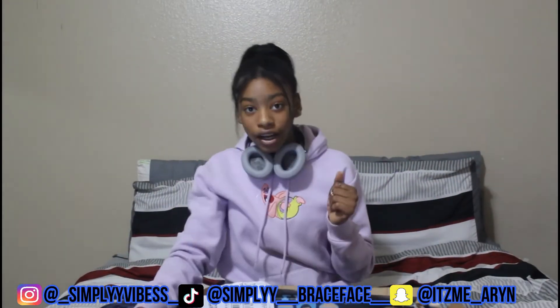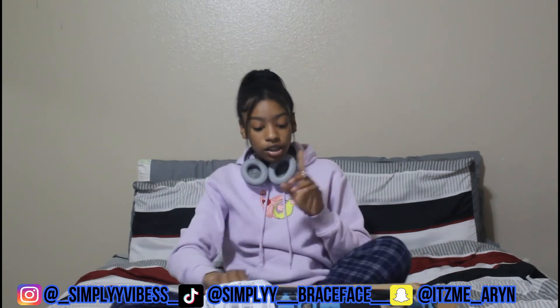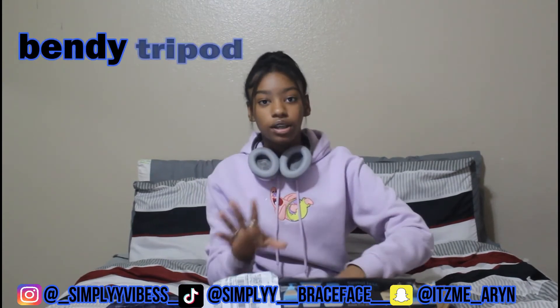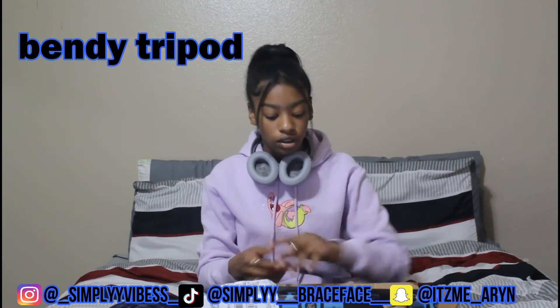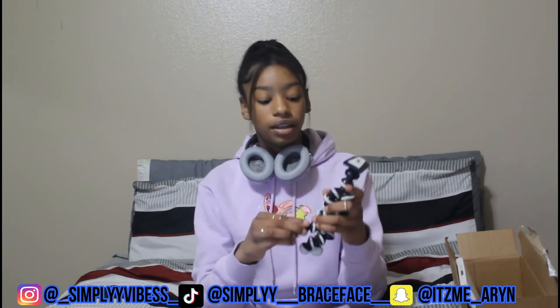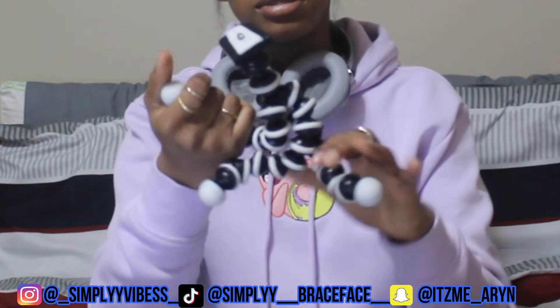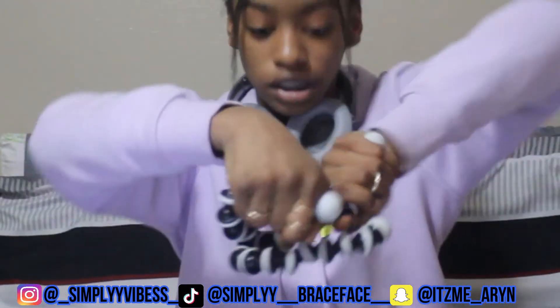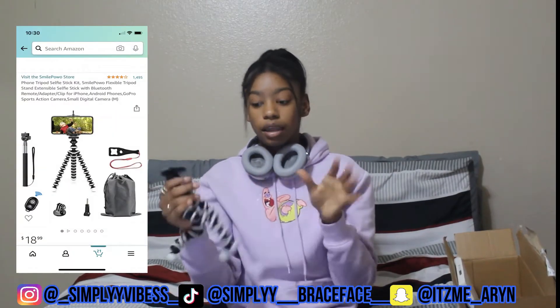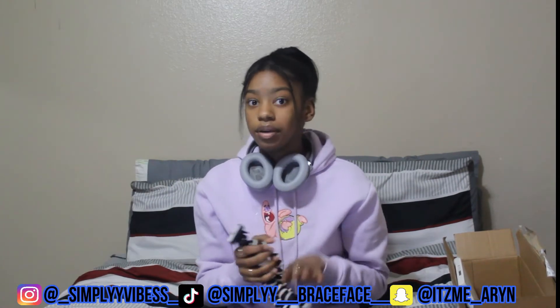Okay, so first on my list of 2021 essentials is my mini tripod. I have two of these but this is my main one — the other is a backup in case I lose it. I like this tripod very much. I use it all the time when I do vlogs and carry it around the house because you can bend it any way you want. My camera is kind of big but it stays on there good — it's a little heavy but not too heavy.